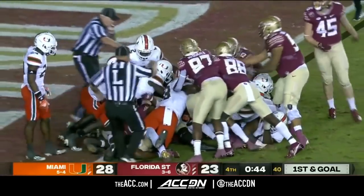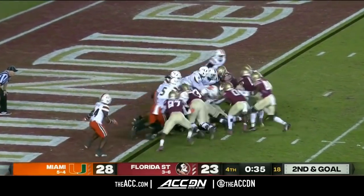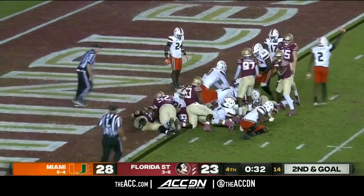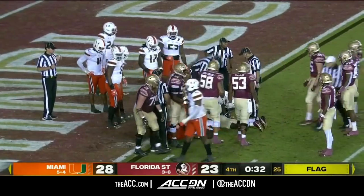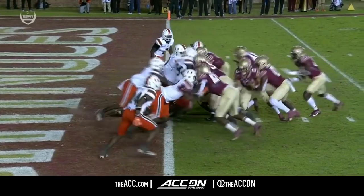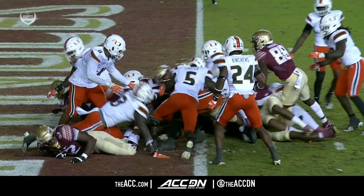No signal — no touchdown, stopped up short of the end zone. Keeps it again — no signal, short of the end zone on consecutive plays. And there's a flag down as well. They went up the middle, they went to the right, they went to the left — and right here you see it. Touchdown, he's in the end zone.